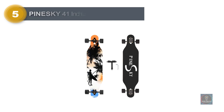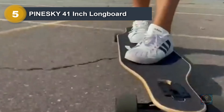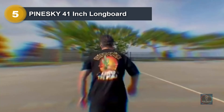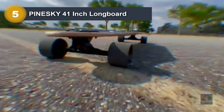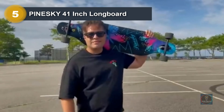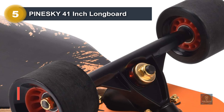Number 5: Pineski 41-inch Longboard. This longboard features a low-to-ground design that is easy to learn for beginners, and is perfect for commuting, cruising, carving, freeride slide, freestyle, and dancing. The PU shock absorb ring provides effective cushioning and adds more comfort to your skateboarding experience. This longboard is also a perfect gift for friends and family who are interested in sports.